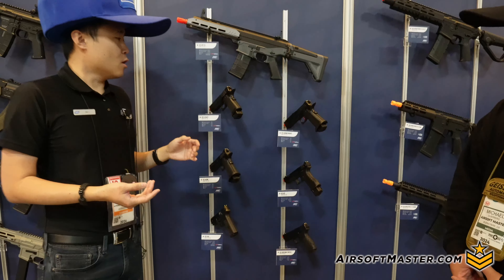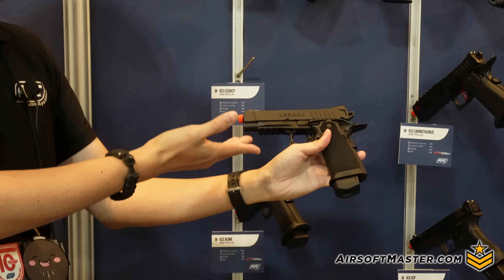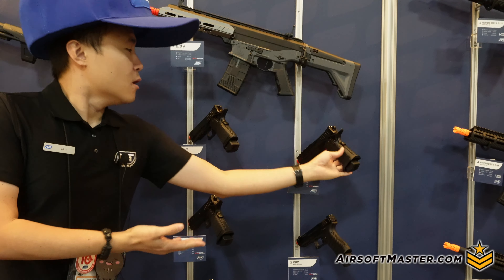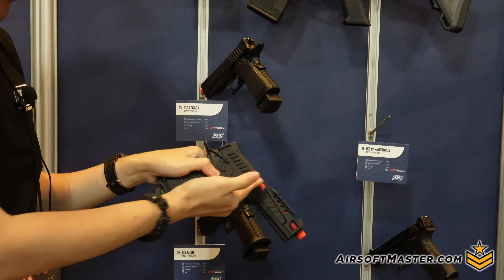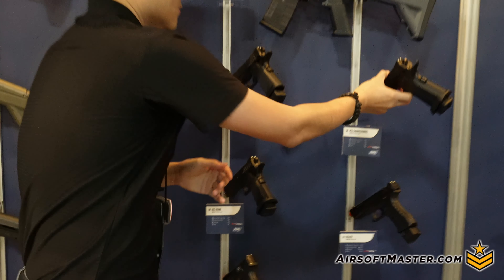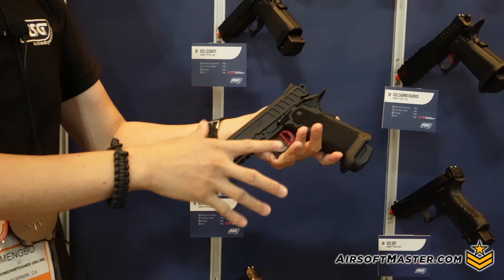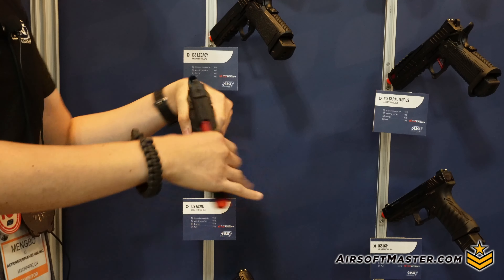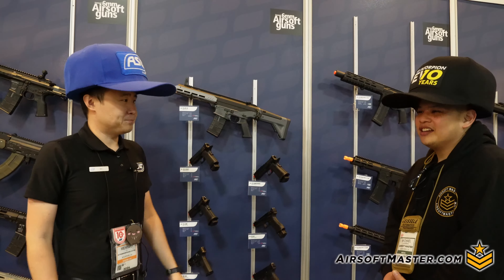Moving on, there are three new pistols in the ICS Hi-Cappa family. ICS released the Challenger back around 2011, and now they've released three more models. You have the Legacy, a duty-style 2011 Hi-Cappa; the Carnotaurus, which has a split slide, non-reciprocating front, and a race gun look with red accents on the trigger and ported barrel; and lastly the Acme, the in-between Goldilocks model — subdued but still fancy. All three come later this year along with the APE.